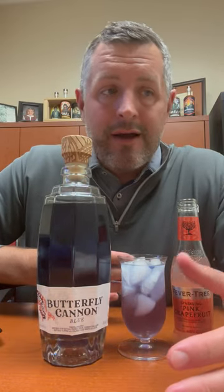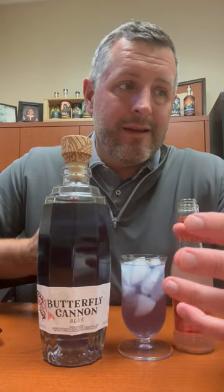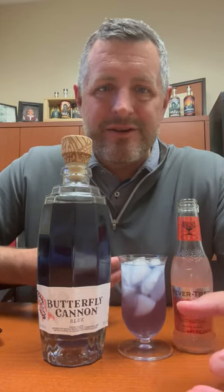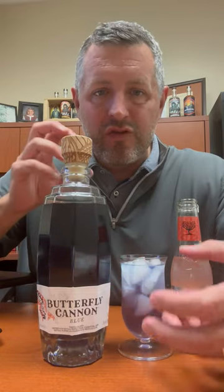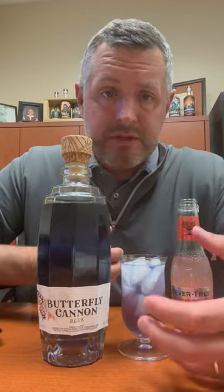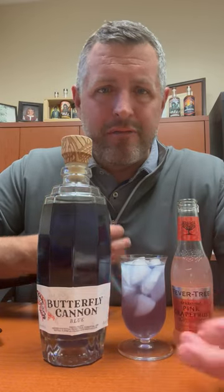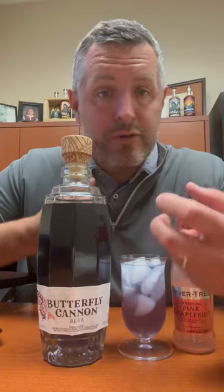...it changes color, which is kind of gimmicky, but Empress Gin has sort of proven that it's kind of a fun thing to see in your drink. It's sort of harmless vegetable coloring. It goes from this dark blue to this pink when you put any kind of mixer or citrus in it, so it makes it fun for margaritas. But it's flavored Blanco tequila.